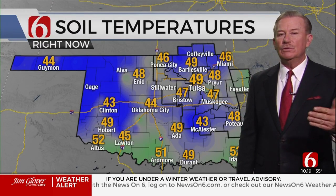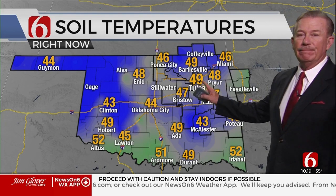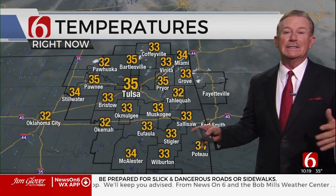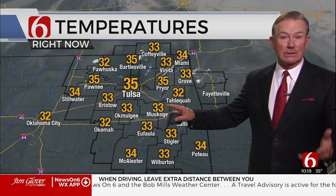Soil temperatures are in the 40s to low 50s — we were around 50 to 51 around Tulsa yesterday and obviously dropped some, but it's still great snow when it's warm at the surface, and we're still hanging near freezing so it's not as dangerous.